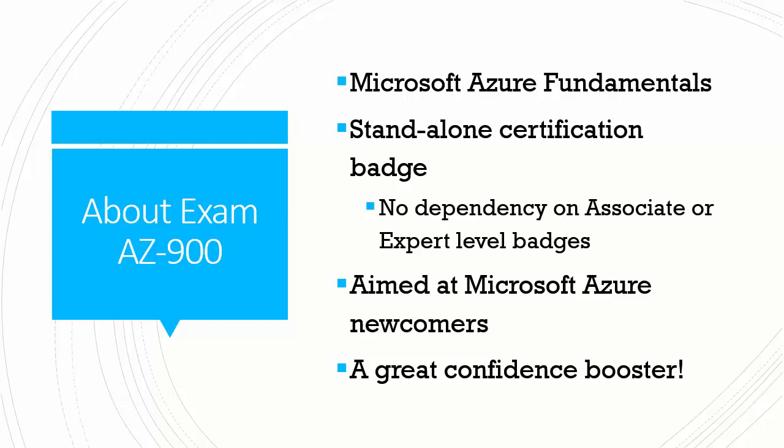I was really jazzed when I passed this exam yesterday. I've already passed the architect and the administrator tests, but nonetheless, passing 900 made me feel so good I'm ready to start studying for the developer badge.